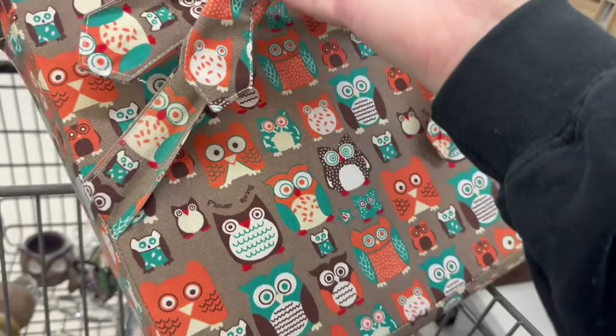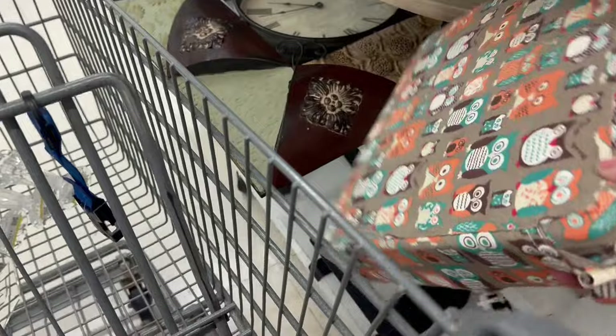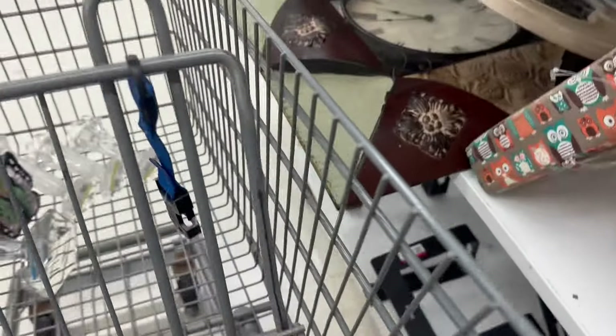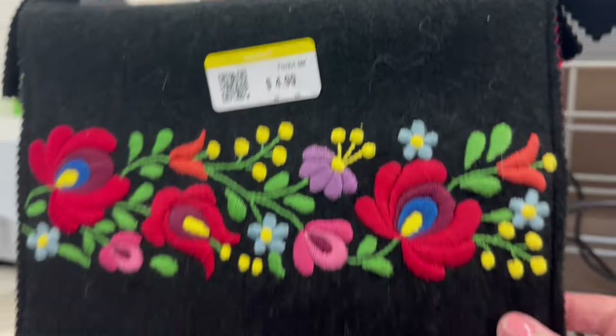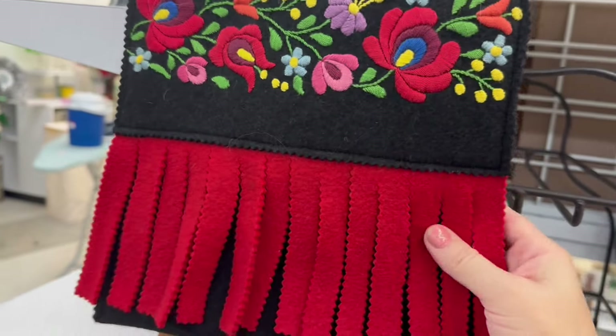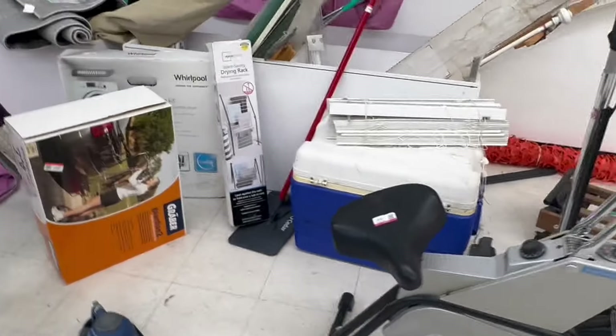Oh, this fabric — the design drew me in. Look at that — owls! I think this is a pillow. This was so pretty — $4.99. Oh my gosh, this is like a felt purse — it's got beautiful florals, the colors. You would definitely need to clean it — it needs a lint roller.